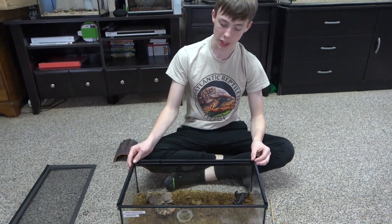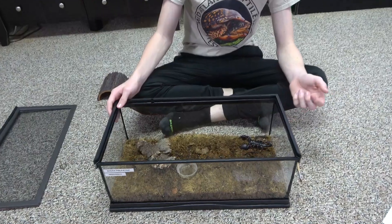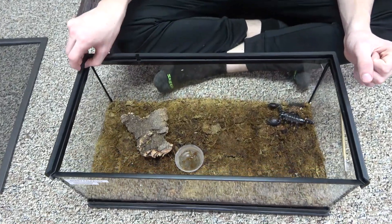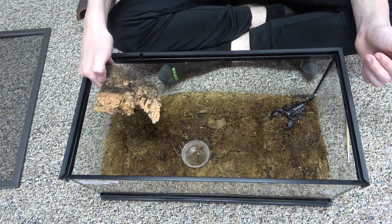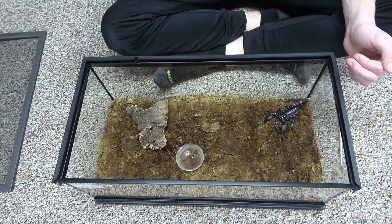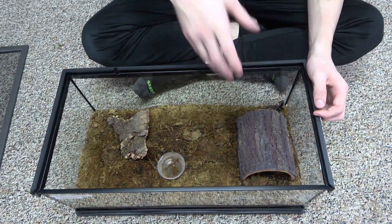I keep Palpatine in a small invertebrate keeper with a substrate of coconut fiber and moss that I keep very moist, because they live in the rainforest, and it also is bioactive. And then I have this piece of natural cork, of course a water dish, and this false half-log that he really likes to go inside of.